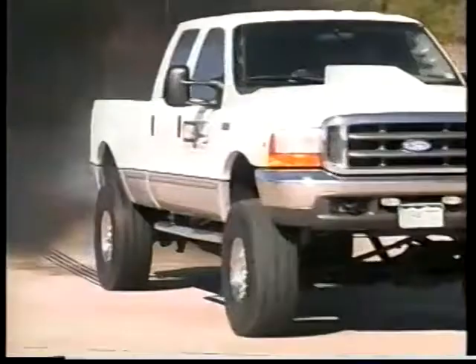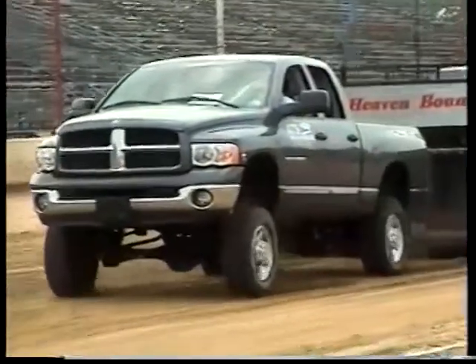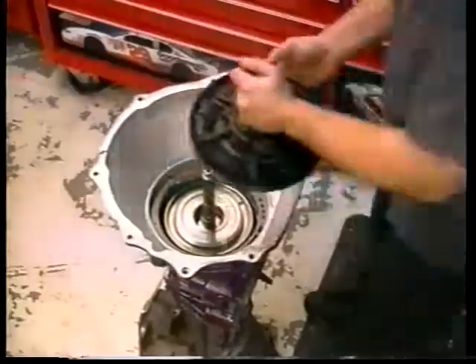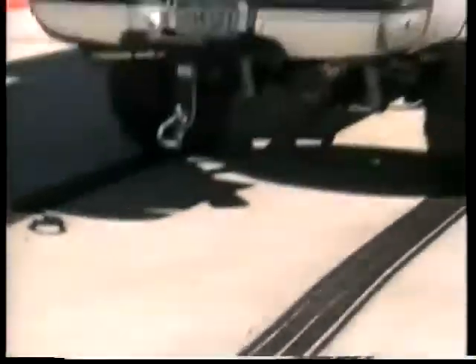Power. Performance. Reliability. Confidence — the standards by which we expect our vehicles to perform. ATS Performance makes products that put the power to the ground. With our line of high-performance torque converters and transmissions, you can feel confident about putting the power to the ground and getting to where you need to go. ATS Performance — paving the way for the diesels of today.